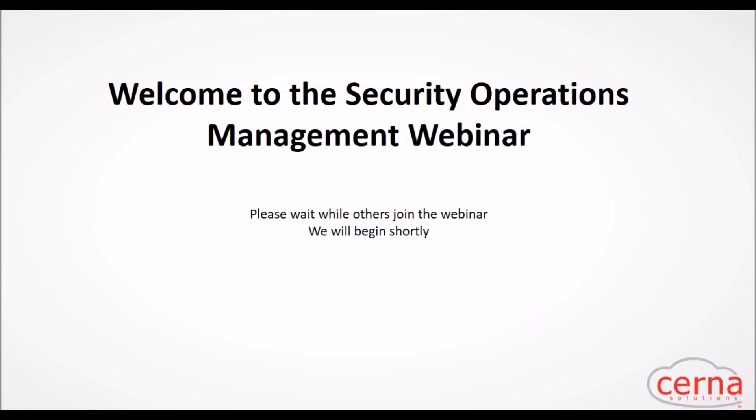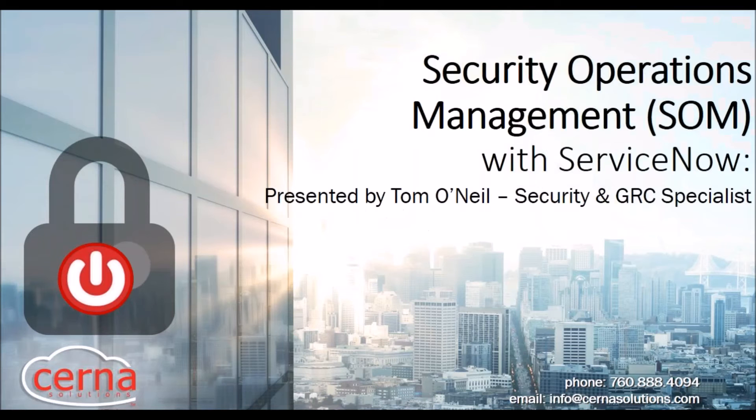On the right-hand side you can post your questions throughout, and we'll go ahead and answer those after the demo. So feel free to put those in as we go. My name is Tom O'Neill. I've been doing GRC and security for a couple of years now, inside and outside of ServiceNow, working with CISOs around the country to increase productivity, track security incidents, vulnerabilities, and governance risk and compliance.